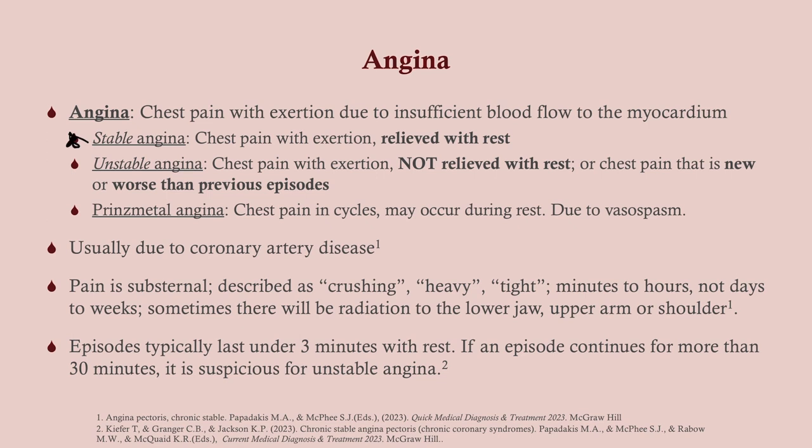Then there's Prinzmetal angina, which is different — I will do a video on that because it's a little trickier. Usually angina is due to coronary artery disease, 99% of cases. The pain is substernal, commonly described as crushing, heavy, or tight. It doesn't radiate too much, but there can be referred pain — to the lower jaw, upper arm, especially the left arm and shoulder. That is very commonly seen in heart attacks. These episodes of angina will usually last under three minutes with rest. If it continues more than that, it's suspicious for unstable angina or possibly something unrelated to the heart, like reflux disease.